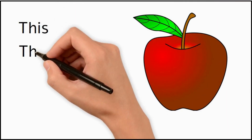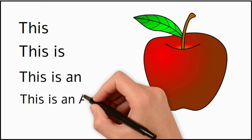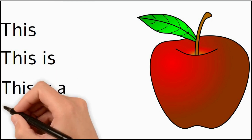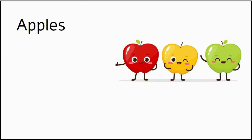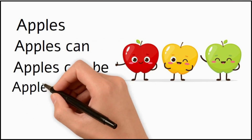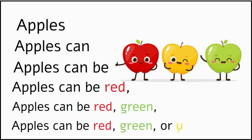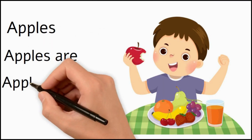This is an apple. This is a red apple. Apples can be red. Apples can be red, green or yellow. Apples are tasty.